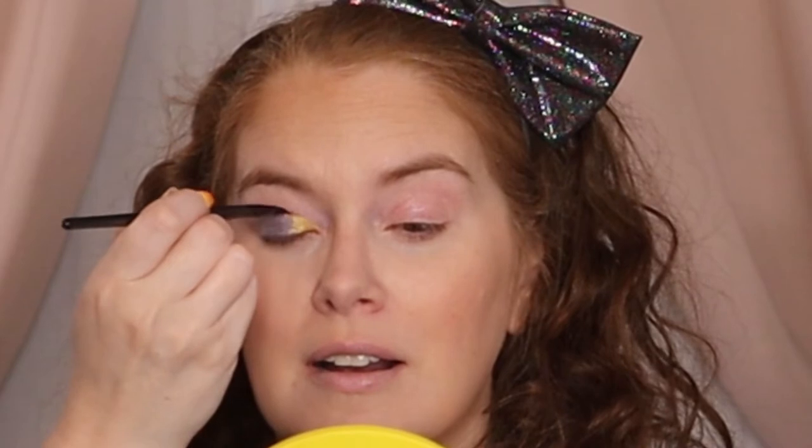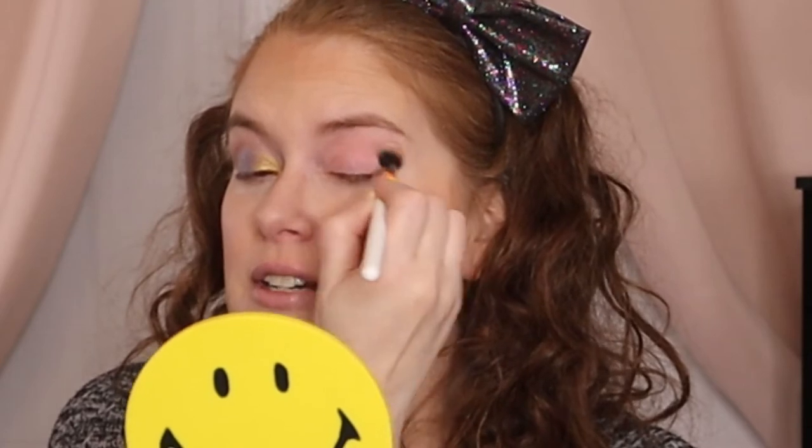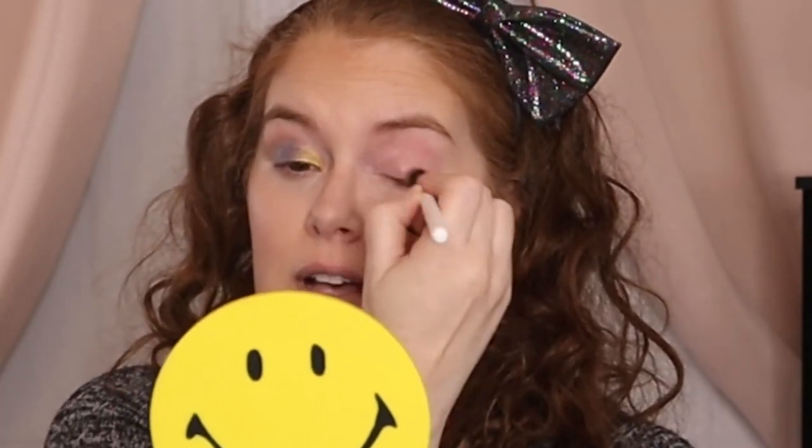We're going to take this e.l.f. angled eyeliner brush, try the yellow with just a dry brush, and see. Oh, now look at that one — so far that is the most pigmented. I've got to clean off this brush and see if it's the brush or the color. If you had a dream collab you could make happen, what brand would it be? Would it be a TV show, a character, food, or a celebrity? Tell me all your dreams.